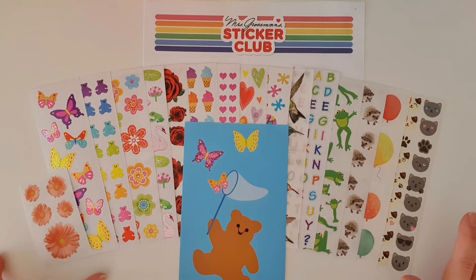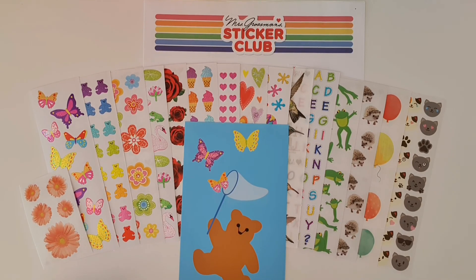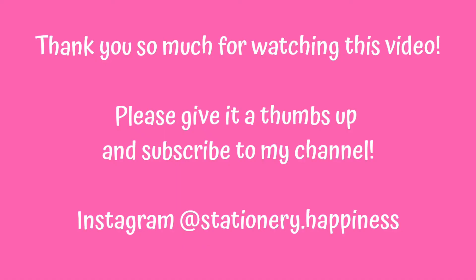I can't wait to show you how I'm going to use these — make sure you're following me on Instagram at Stationery Happiness so you can see what I end up creating. If you enjoyed this unboxing, give the video a thumbs up and let me know in the comments what your favorite sticker sheet was this month. Thanks so much for watching, bye!